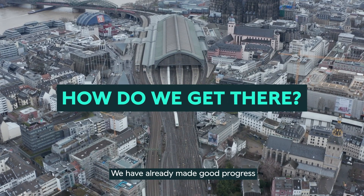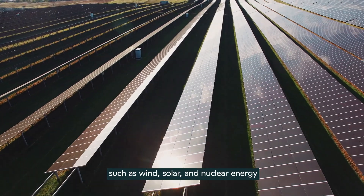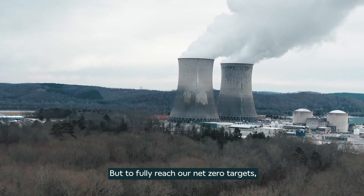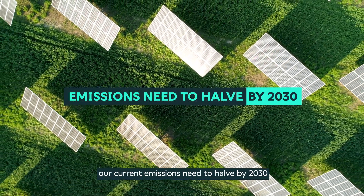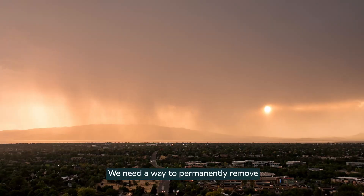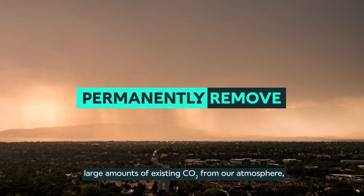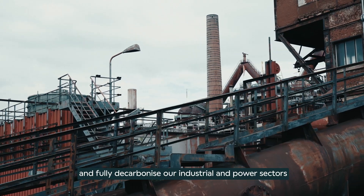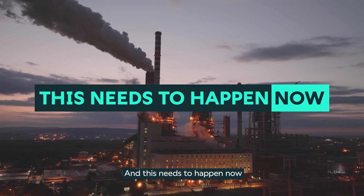We have already made good progress in rolling out low-carbon energy solutions, such as wind, solar and nuclear energy. But to fully reach our Net Zero targets, our current emissions need to halve by 2030. We need a way to permanently remove large amounts of existing CO2 from our atmosphere and fully decarbonize our industrial and power sectors. And this needs to happen now.